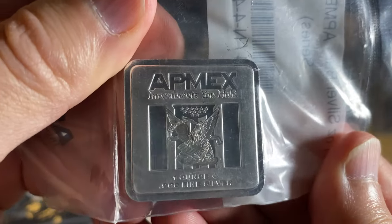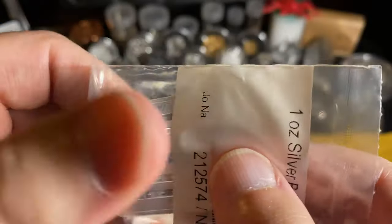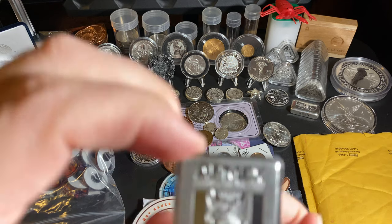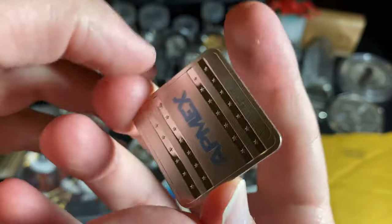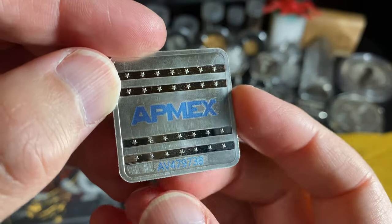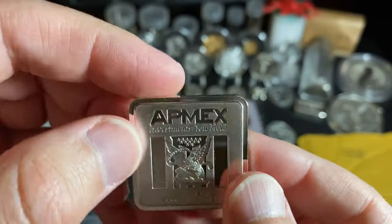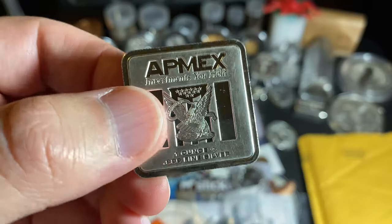This one we may pull out of the package because it's pretty neat looking — I got my first Geiger bar, but this is the Atmex version of the Geiger bar. Atmex Investments, you hold one ounce. Look, they even got some blue in there, it's got a serialized reeded edge. These are made by Geiger — although it doesn't have the Geiger logos on it, it is made by them, so that counts.